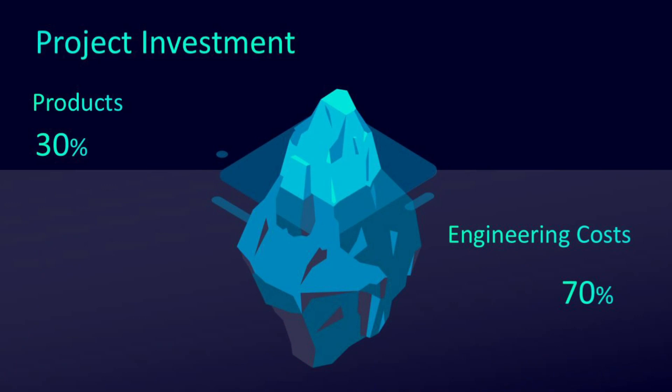The main aspect of my job is the project breakdown. Typically a project consists of two aspects: the engineering costs and the product costs. The product costs typically take up 30% of the project and the engineering costs take up 70%.